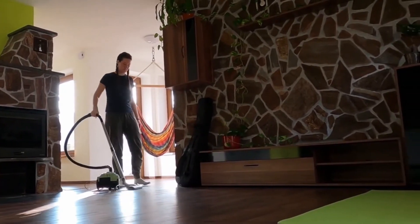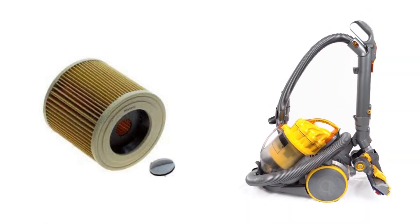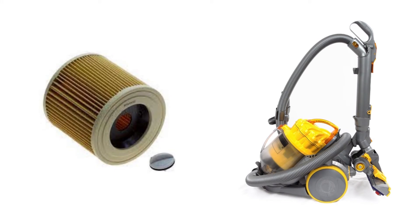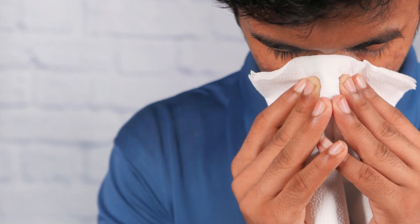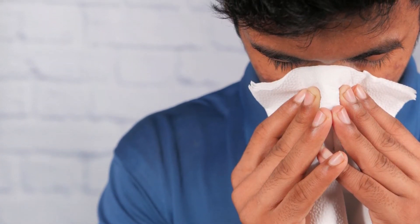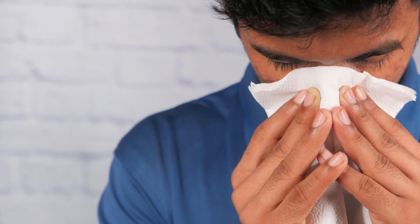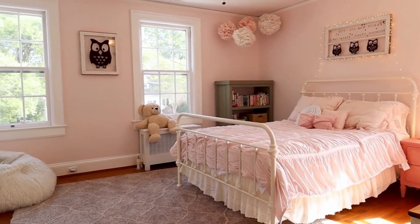To help reduce house dust emissions, use a vacuum cleaner with a double-layered micro-filter bag or a high-efficiency particulate air (HEPA) filter. If you have severe allergies, stay away from the vacuuming area while someone else performs it. Return to the vacuumed room after around two hours have passed.